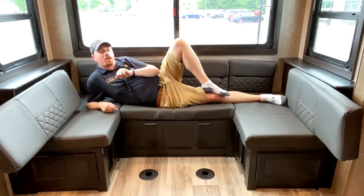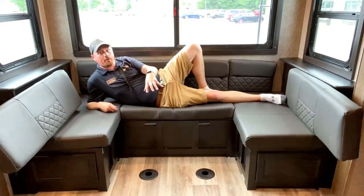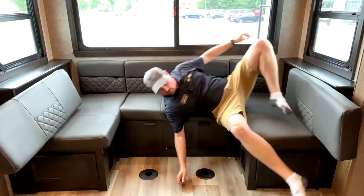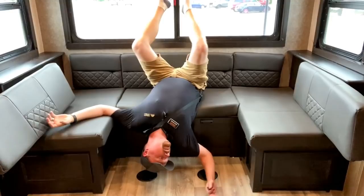Those of you who saw our previous video on this will remember this is Hammer Dance certified — you can do the MC Hammer 'Can't Touch This' video. The other thing you can do is a little bit of RV yoga, or maybe you've got to do the funny little back stretcher.